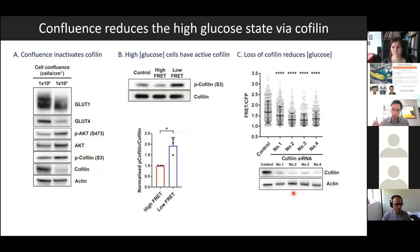In terms of the molecular mechanism, we plated cells at different confluence levels and found that the glucose transporters GLUT1 and GLUT4 seem to be slightly lower when the cells are highly packed. This is associated with inactivation of the actin-treadmilling molecule cofilin, as shown in phosphorylation data. We think cofilin is an important mediator of actin turnover, and that actin treadmilling is important for driving up intracellular glucose concentration, as can be seen in experiments where we deplete cofilin.